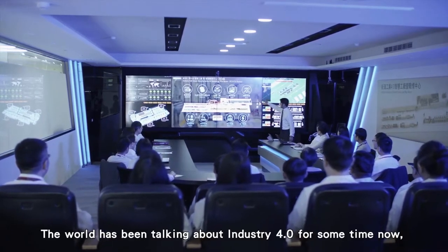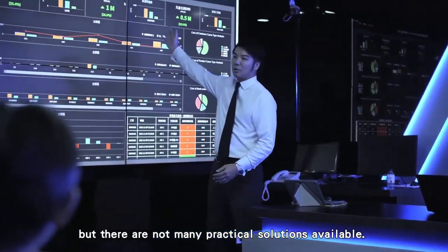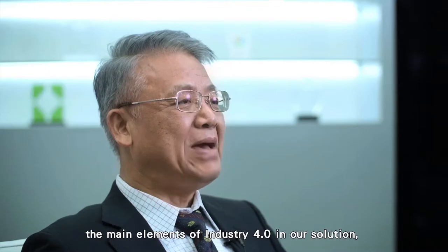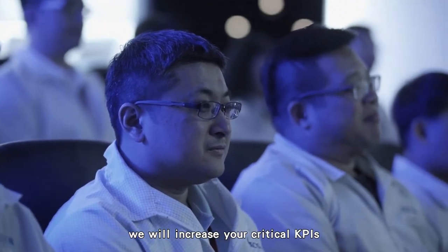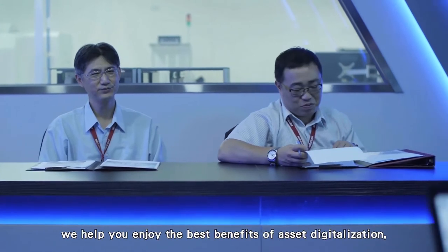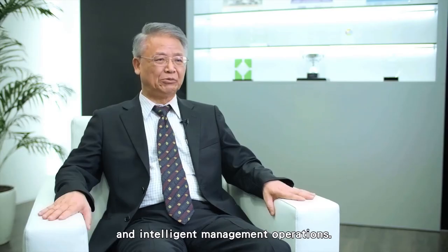The world has been talking about Industry 4.0 for some time, but there are not many critical solutions available. We have worked out a working smart factory with all Intel CPU-based edge computing platforms. By implementing the main elements of Industry 4.0, we will increase your critical KPIs in daily operations by 15 to 25%, while helping you enjoy the best benefits of asset digitalization, equipment networking, and intelligent management operations.